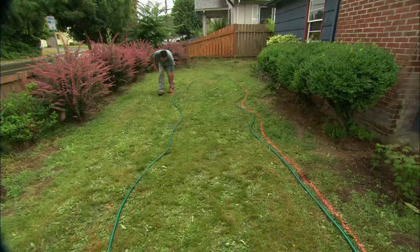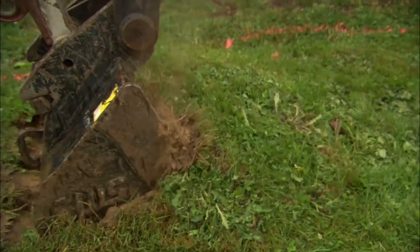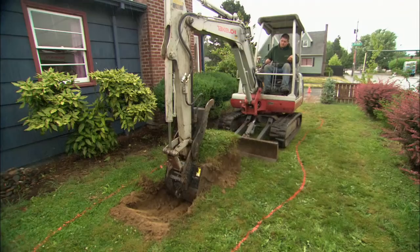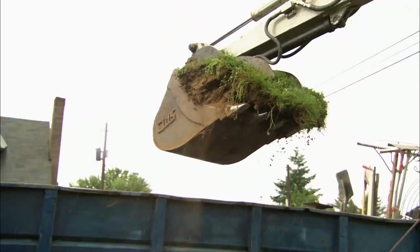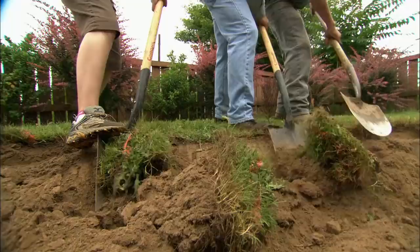Because the center of the rain garden is 12 inches deep, we're going to use a mini excavator to remove the soil. With the heavy digging done, we're just going to take the shovels and shape the edge at a slight angle and create a berm.